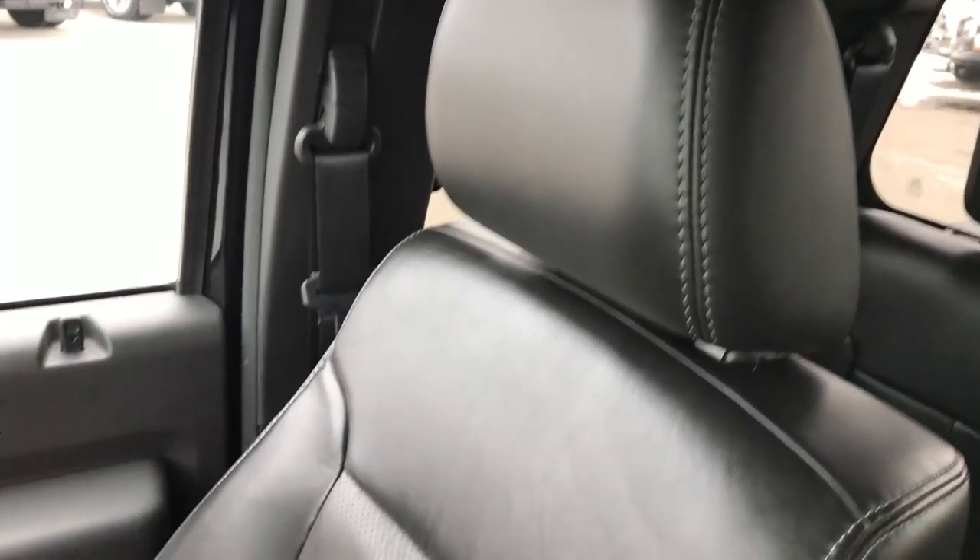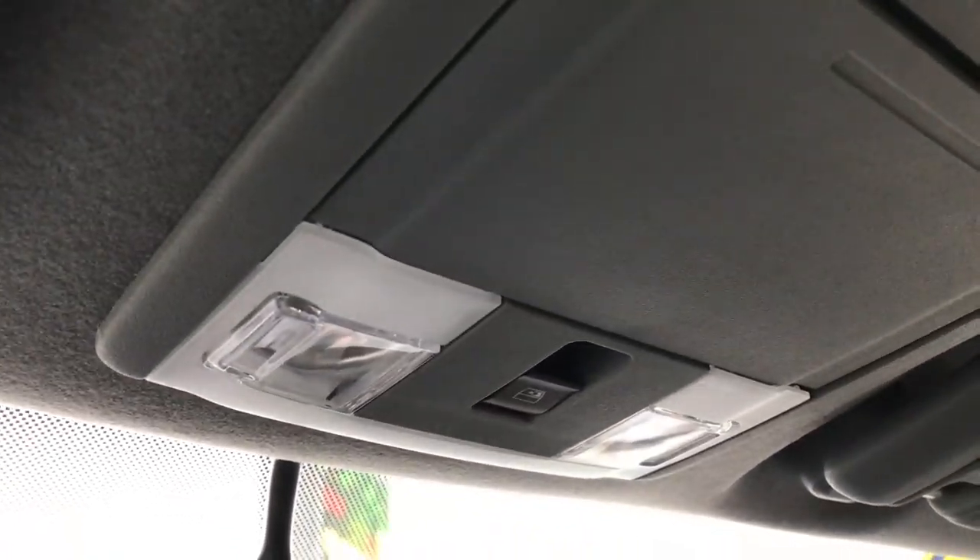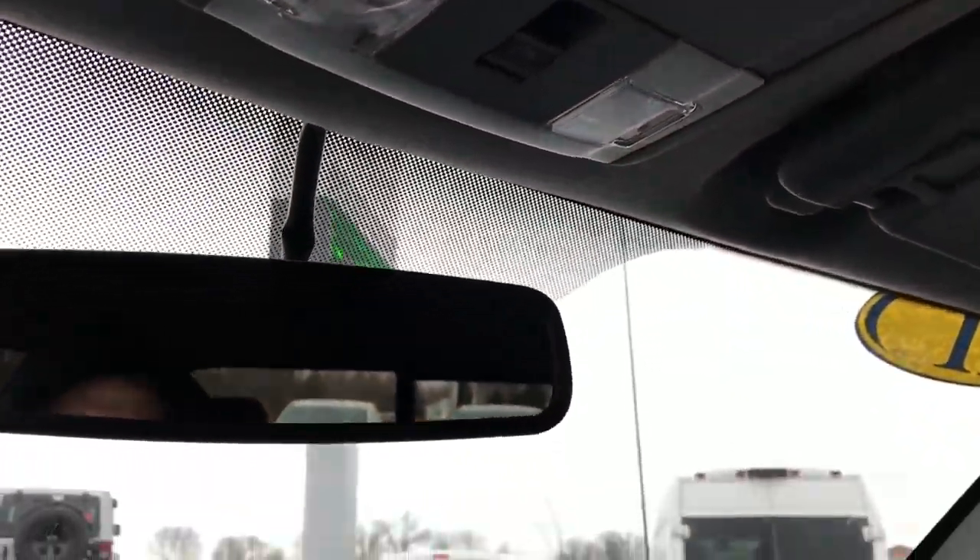The passenger seat is very, very clean as well — no rips or tears. It smells extremely clean in this truck; I'd be shocked if it was ever smoked in. Factory all-weather floor mat on that side, and the power sliding rear window button is right there.